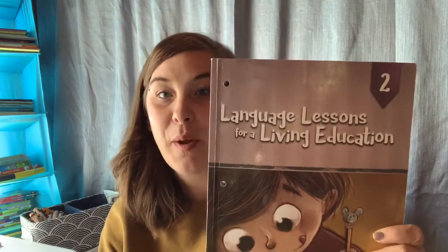For my son's language arts, I again use a hodgepodge of all kinds of things. The majority of his lessons this year came from Language Lessons for a Living Education, and I really loved this curriculum.